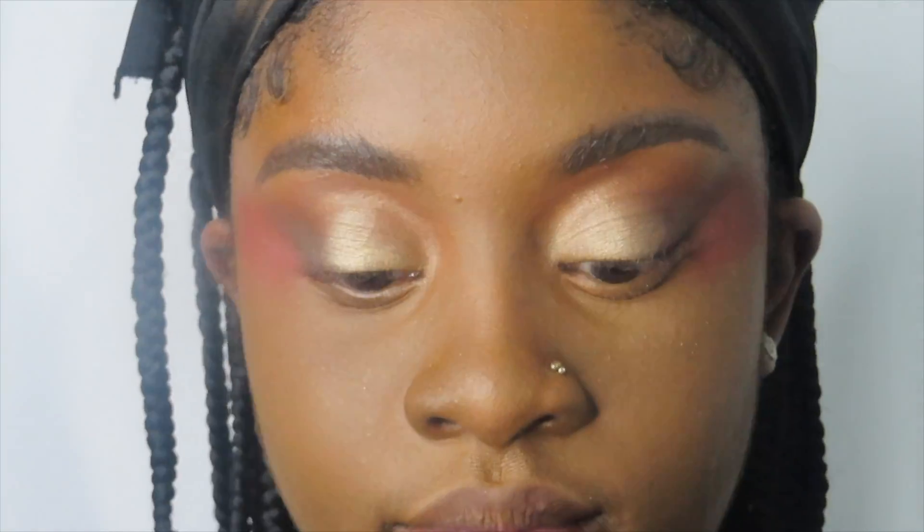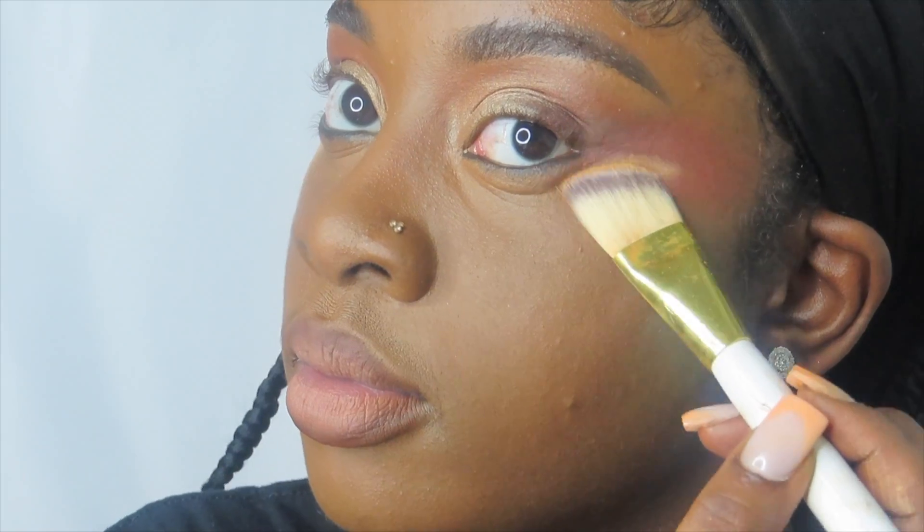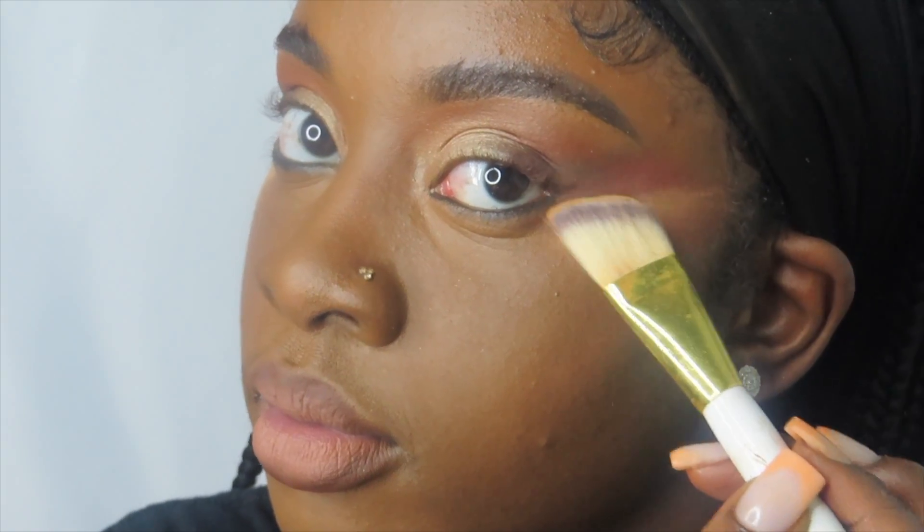The lip I decided to use was from Juvia's Place — the shade will be in the description box below. This is pretty much my go-to lip, though I'll switch it up here and there. It's just the perfect lip for any occasion. Now I'm cleaning up underneath my eyeshadow just to make it a little more clean in that area.